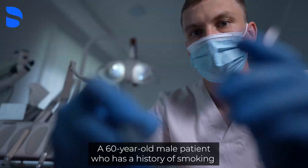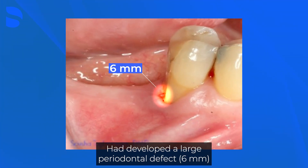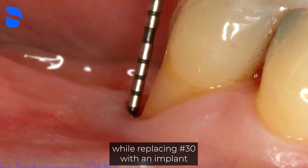A 60-year-old male patient who has a history of smoking had developed a large periodontal defect on the distal of tooth #29. The desired result was to keep #29 while replacing #30 with an implant.